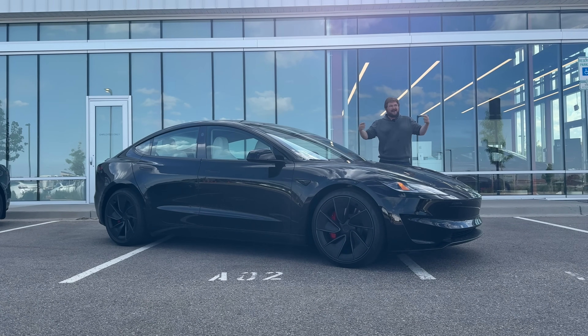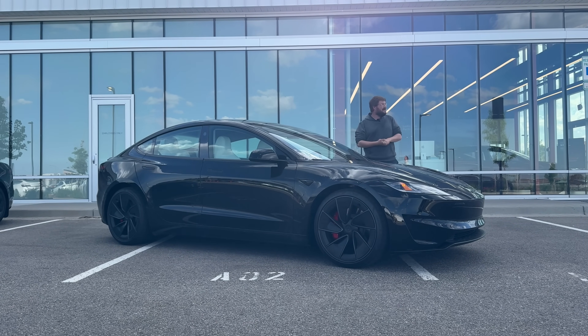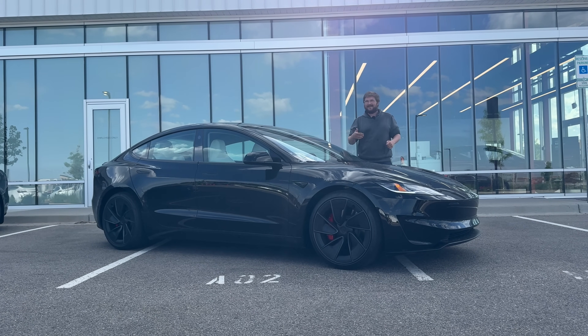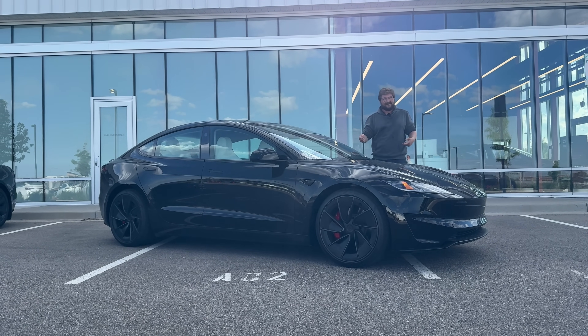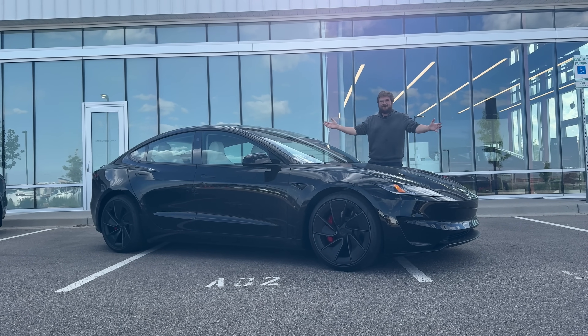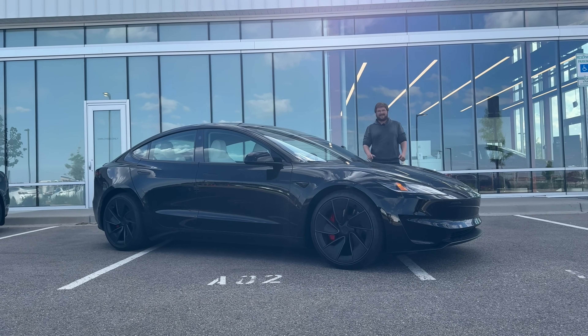These are not officially available for test drives yet, but I just barged in — and I think pulling up in the Cybertruck helped. I was like, I've got to drive this car, and they went and talked to the manager, and came back with the keys. Hell yeah. Model 3 Performance on the channel, our first drive. Let's do it.